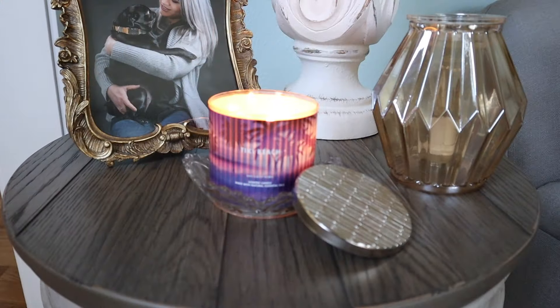Without further ado, the first thing I'm going to do is take you on a little tour of what is currently in all of my Candle Crocs. I'm not using any lamps this week. Let's go ahead and take a look.